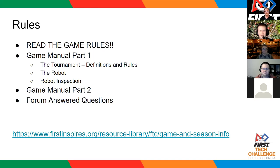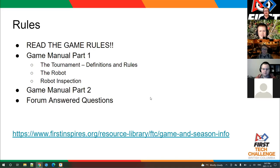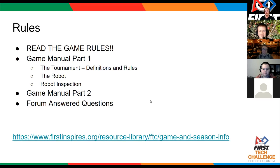Now on the final slide — read the game rules. Game manual part one has the tournament definitions and rules; the robot rules and robot inspection checklists are all in the appendixes of game manual part one. Game manual part two has the game-specific rules, and the forum-answered questions form part of the rules for how our referees will interpret the game rules this year.